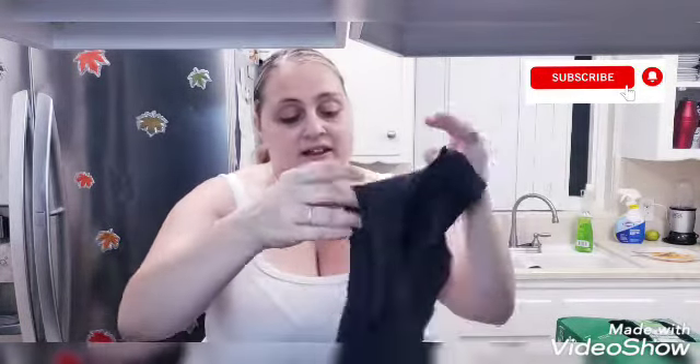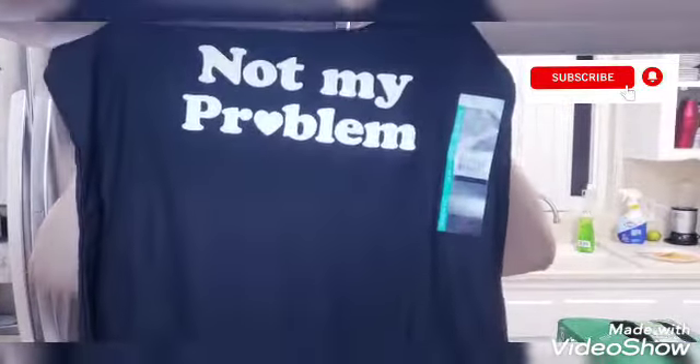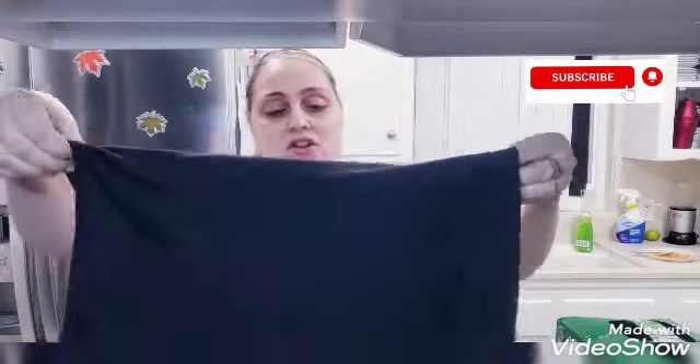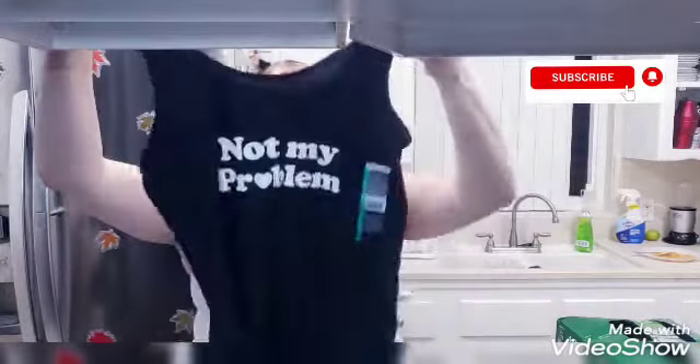I got three things for myself. I got this tank top for three dollars — it says 'Not My Problem.' It's black, very nice material, stretchy. I got the size 15 to 17, but it doesn't even look that big — it looks like a size large. Not my problem, right?